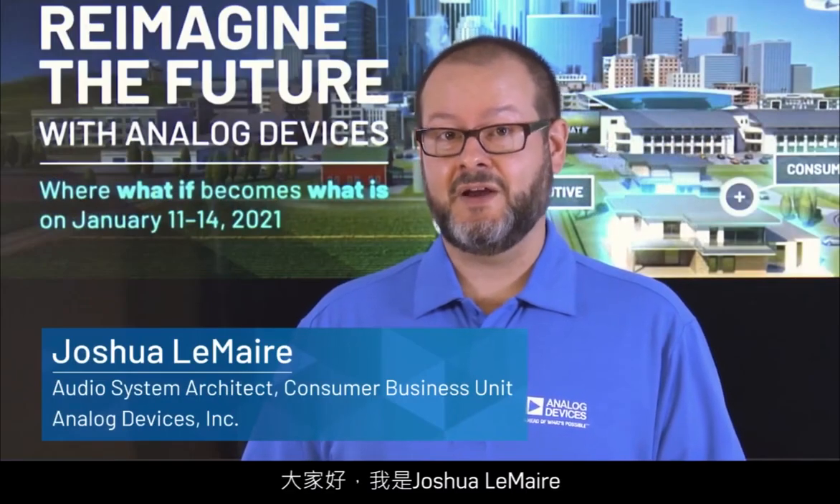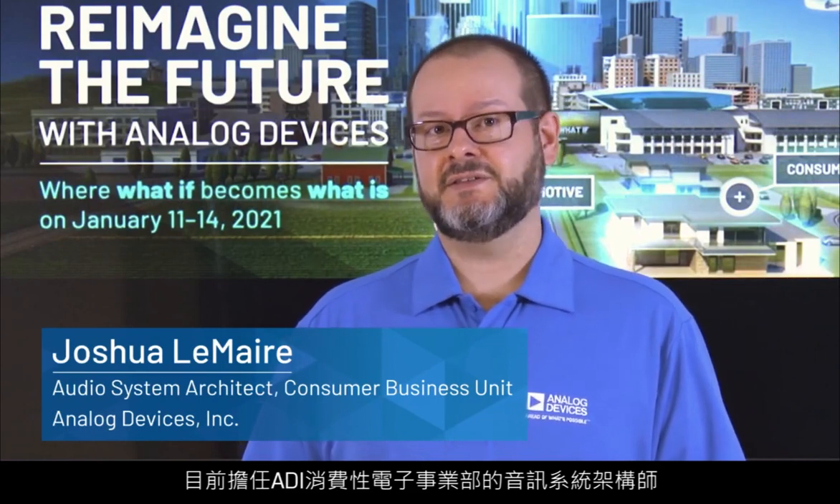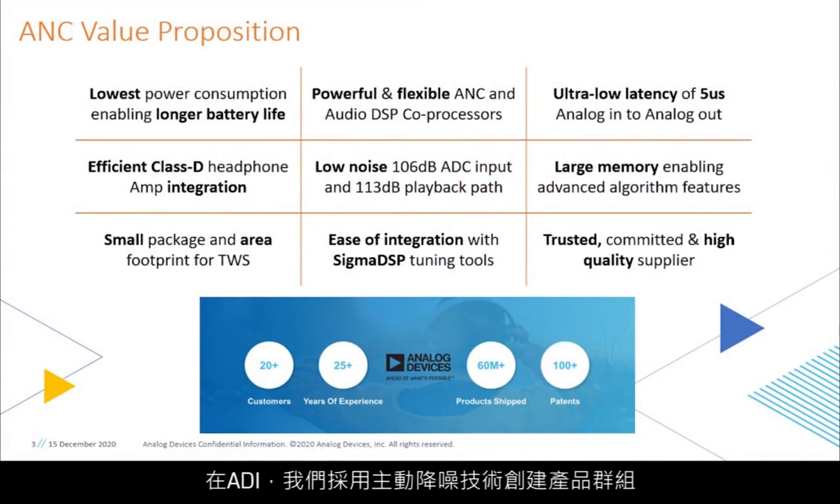Hello, my name is Joshua Lemaire and I'm an audio system architect in the Consumer Business Unit of Analog Devices. At ADI, we've created a product portfolio supporting true wireless earbuds and over-the-ear Bluetooth headphones with our active noise cancellation technology.